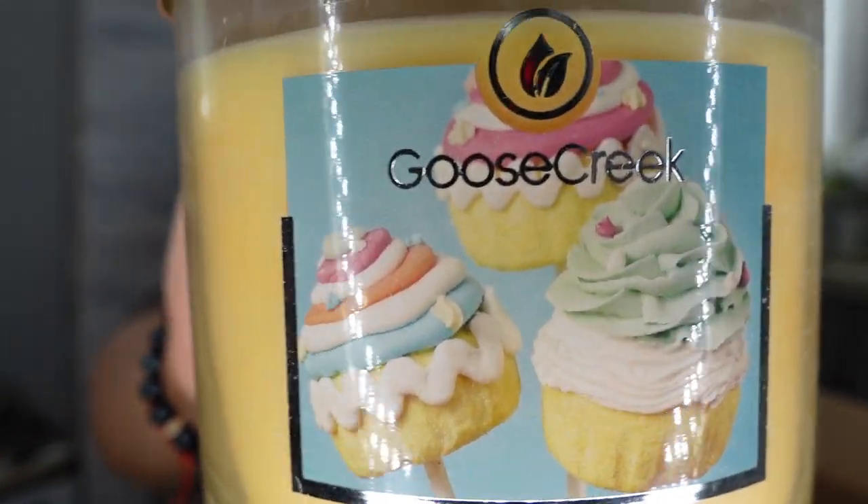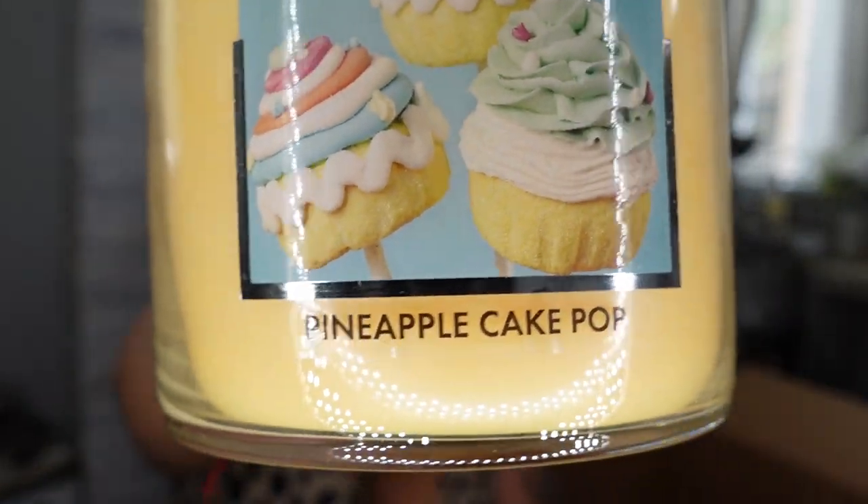The next candle is Pineapple Cake Pop. She does smell like a cake pop — she belongs in the kitchen or family room area because she's so sweet and inviting, like you're baking something. My youngest daughter is going to try to take this one. This smells so freaking good — Pineapple Cake Pop.